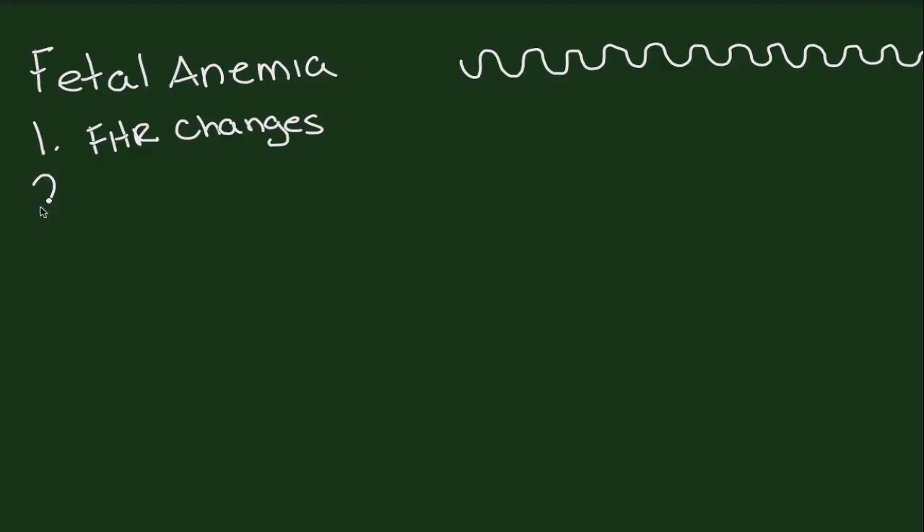Fortunately, it's very rare. The second modality we have for identifying fetal anemia is ultrasound. A hydropic baby develops characteristic changes that we call hydrops.